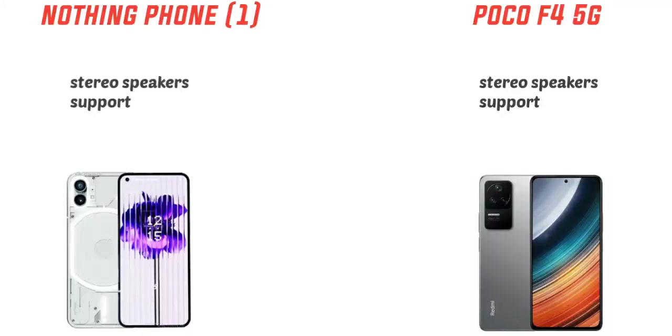Unlike POCO, the Nothing Phone 1 supports full charging via a power bank. Both phones have dual stereo speakers and a higher range of RAM options.